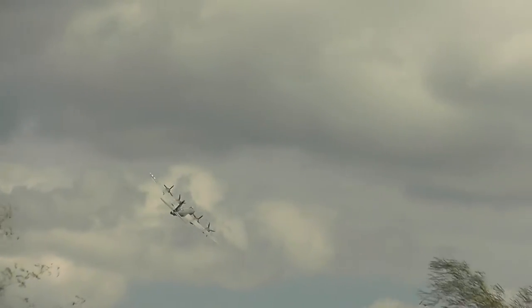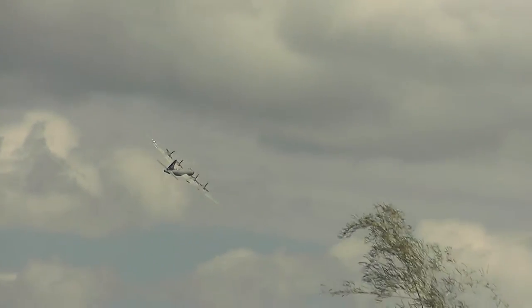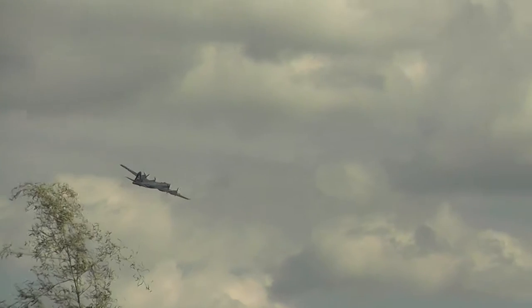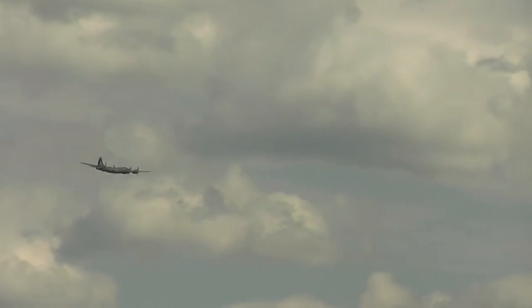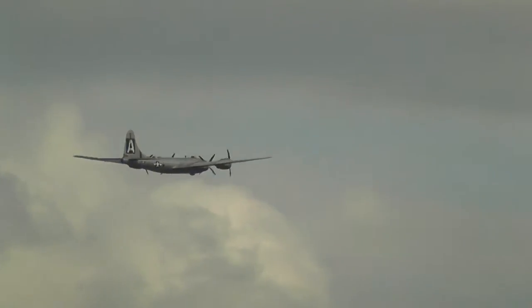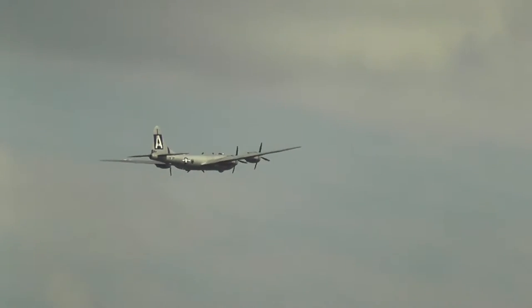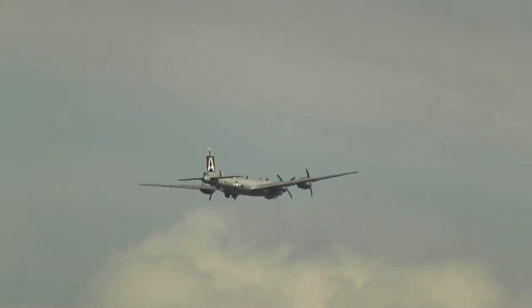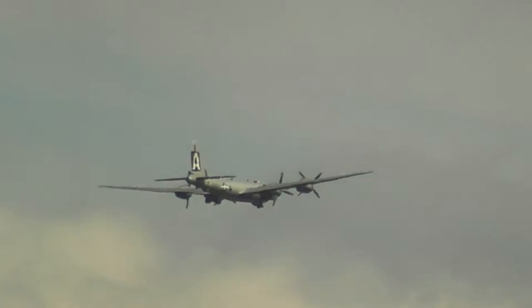The Curtis Wright R-3350 is flying that airplane, powering that airplane. You heard me mention about these engine designations — the R for radial engines. The cylinders are arranged in a circle around the crankshaft, with air cooling coming in the front to keep them cool. There are 18 of them on board that airplane.